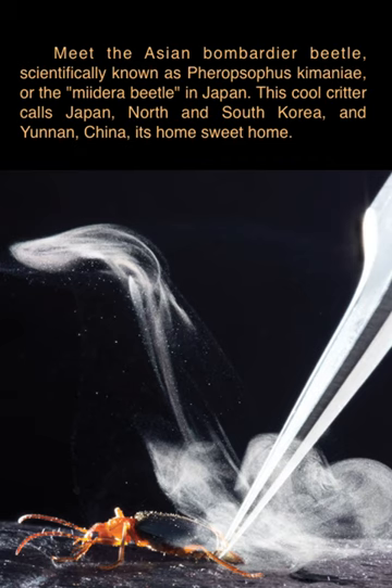Meet the Asian Bombardier beetle, scientifically known as Phyrosophus kimenae, or the Madeira beetle in Japan. This cool critter calls Japan, North and South Korea, and Yunnan, China, its home sweet home.